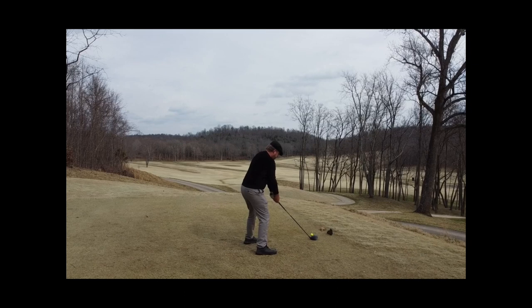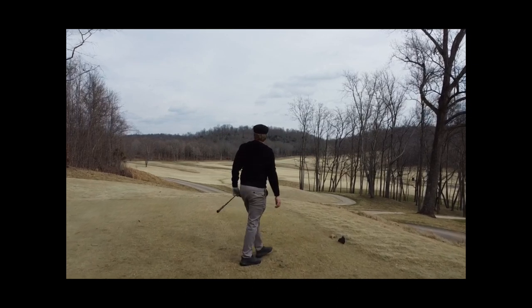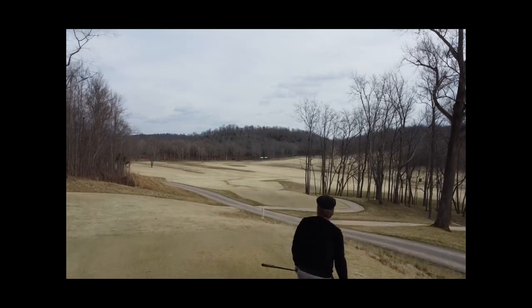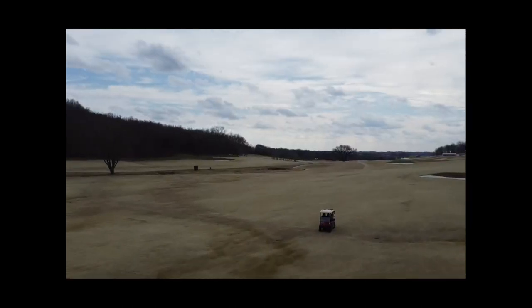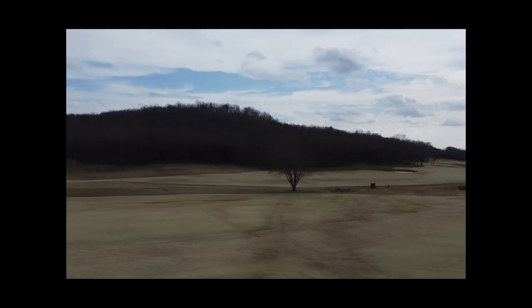This was one of the more difficult holes on the course. It's a hard dart dog leg left, about 420 yards. You can go really far right because the next hole's fairway connects to it, as you can see here. You can see multiple holes from this one view.